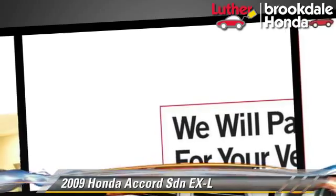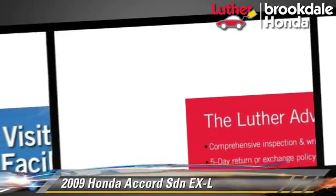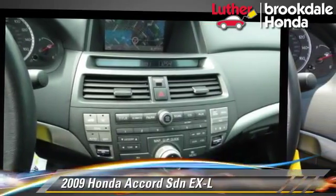Comfort and convenience features include heated seats, navigation system, and satellite radio. Give us a call to schedule your test drive today.